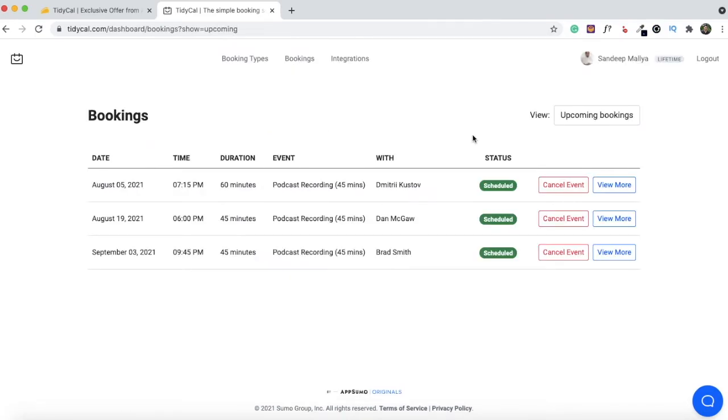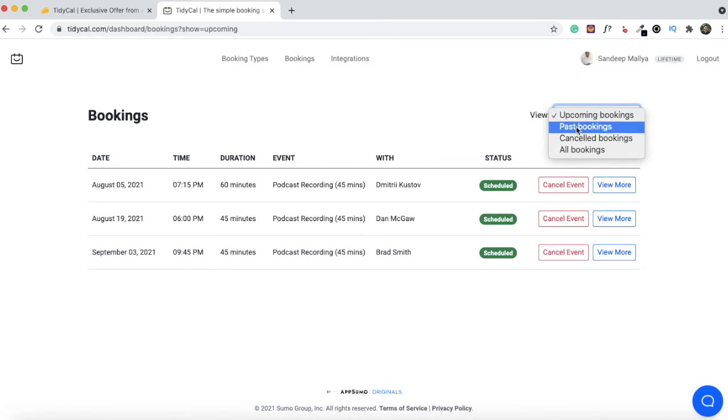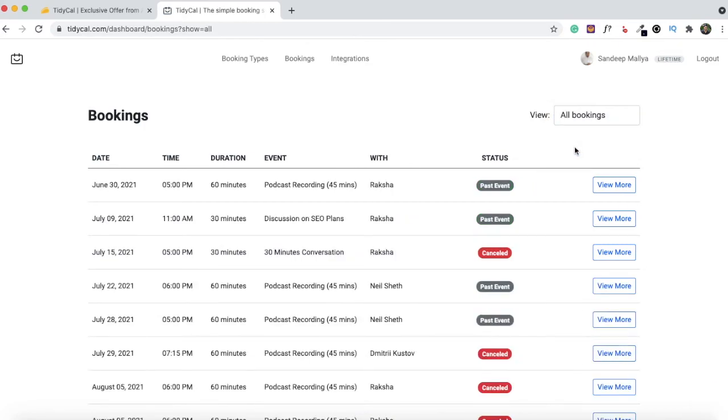Scrolling down, you have the option to enter your PayPal details, your Stripe details, and if you use Zapier you can also connect your Zapier account with TidyCal. To view bookings that have already been scheduled, click on the Bookings tab — you'll see all upcoming bookings with the date, time, duration, event selected, and the person you have the meeting with. You can click 'View More' to see the meeting URL. The person with whom the meeting is scheduled will receive an email with the meeting URL. You can also change the view to past bookings, cancelled bookings, or all bookings.